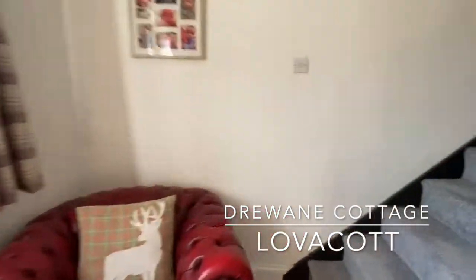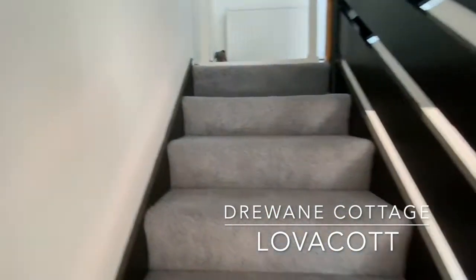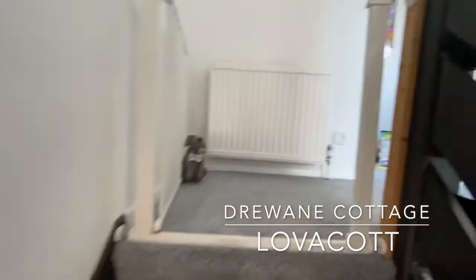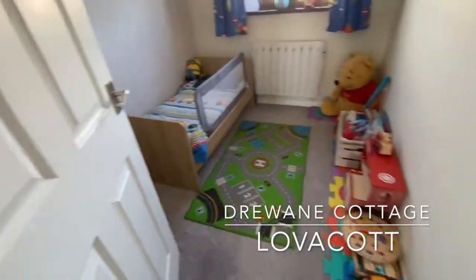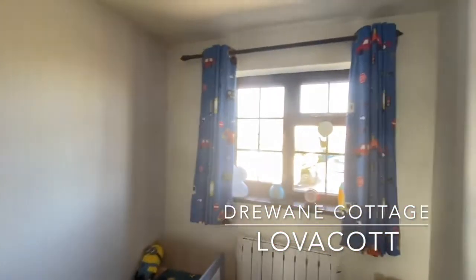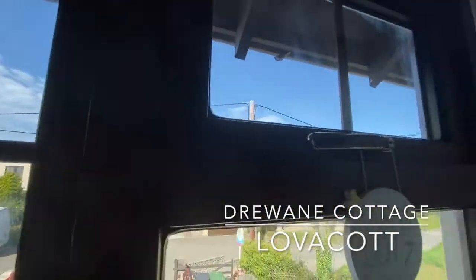On the first floor we've got three bedrooms — two of these are really good-sized doubles, and the current vendors just have one child. They are using this room as the third bedroom — that's the child's bed — and you can see the view out there at the front.